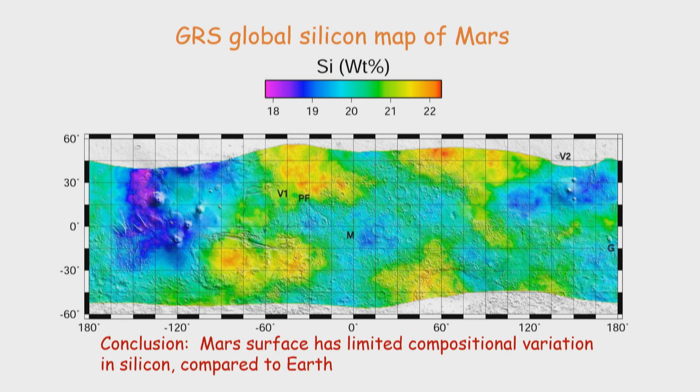Here is a global map of Mars in terms of silicon. The colors indicate the various amounts of silicon. It looks like a big variation, but if you were to look at a map of Earth in the same way, you would see more than twice as much variation in silicon than we see on Mars. A conclusion from the analyses from afar is that the Mars surface has a limited compositional variation in silicon.